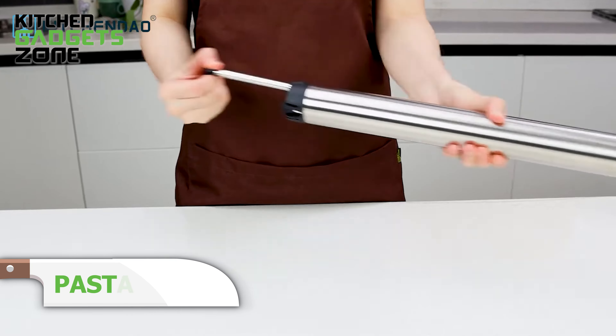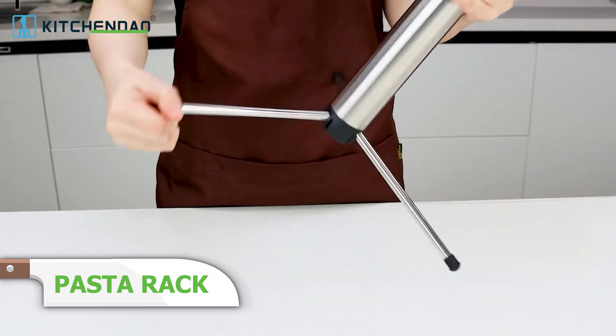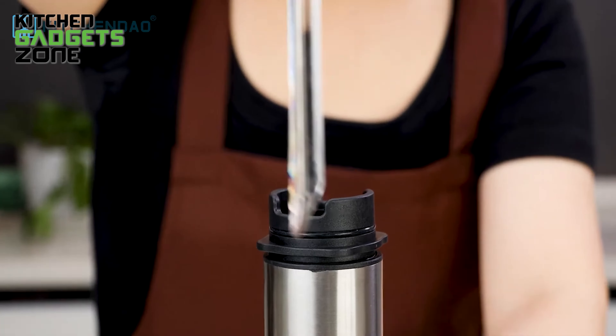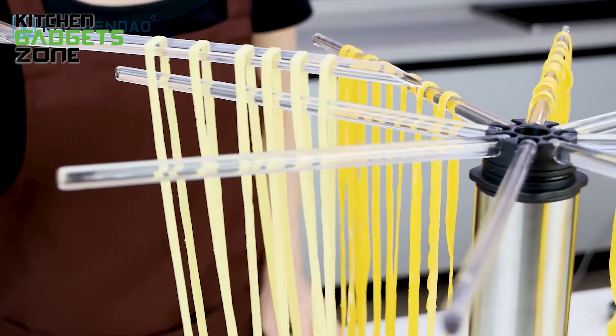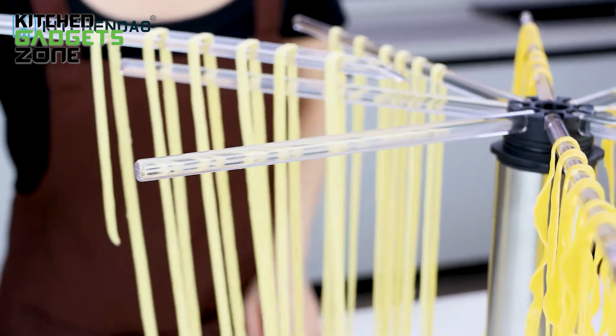Are you yearning for homemade pasta but dreading the trouble of drying it? Look no further than the Pasta Drying Rack Compact from KitchenDao. This useful culinary tool features rotary arms for instant pasta transfer and a detachable design for effortless cleaning. The included noodle spaghetti dryer can hold up to 6 pounds of your homemade pasta, guaranteeing perfect drying. If you're a pasta devotee, this unique gadget will streamline your pasta making and storing process.